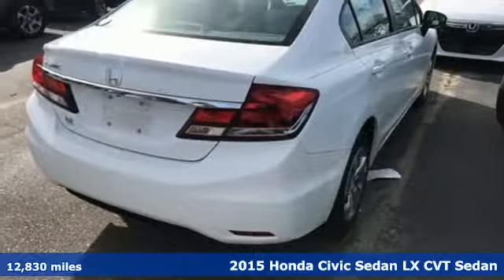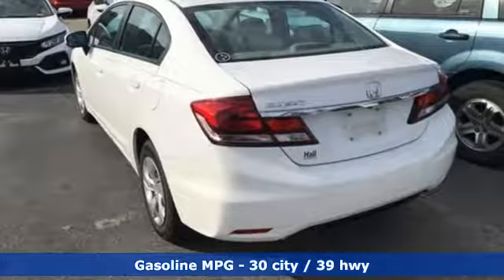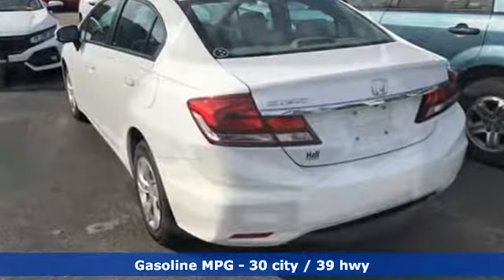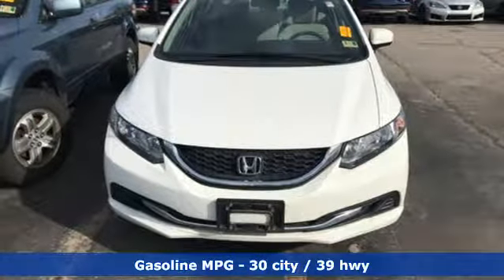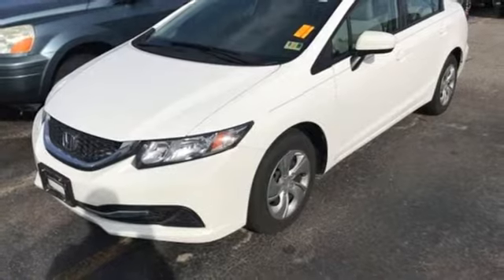You'll look forward to every drive with features like these: external memory control, wireless phone connectivity, manual tilting steering column, power windows, and manual telescoping steering column.